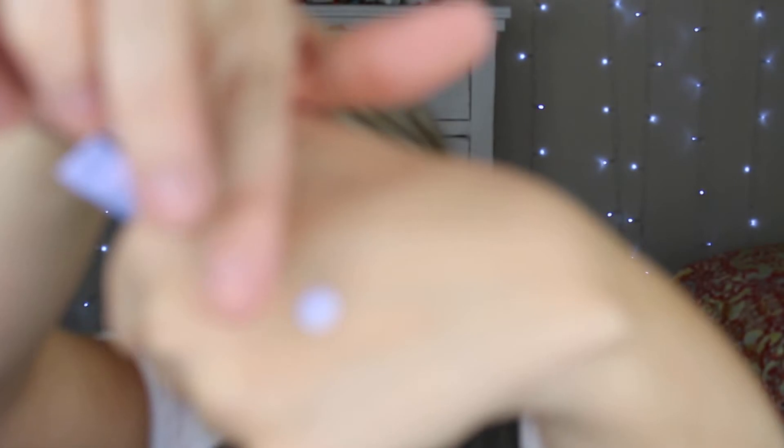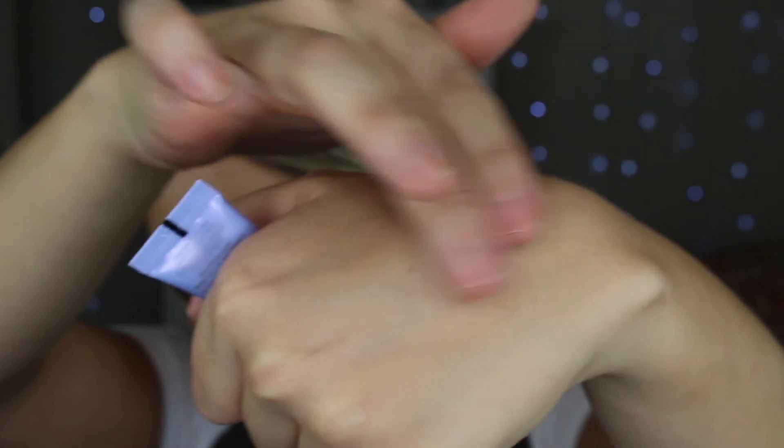Then there's the Becca First Light Priming Filter — the little purple bottle. Taking off the foil, it comes out purple. I think this is the one that's supposed to give that lit-from-within look. It also says 'instant complexion refresh' — I wonder if I could put it on later in the day. I'm going to read up on that and I'll know by the time I do the challenge video.